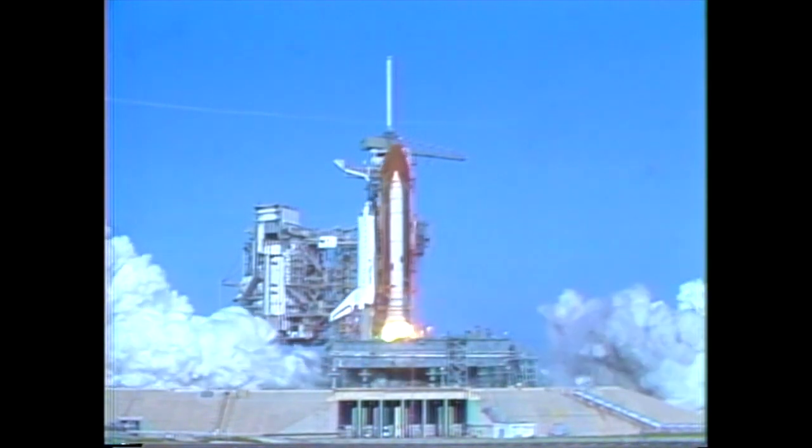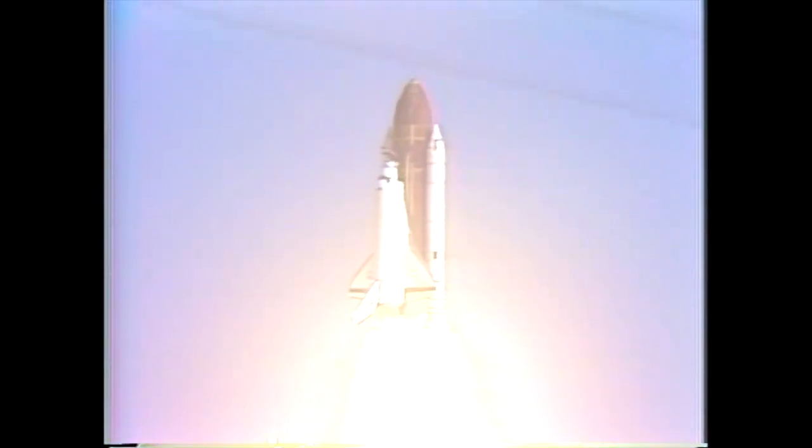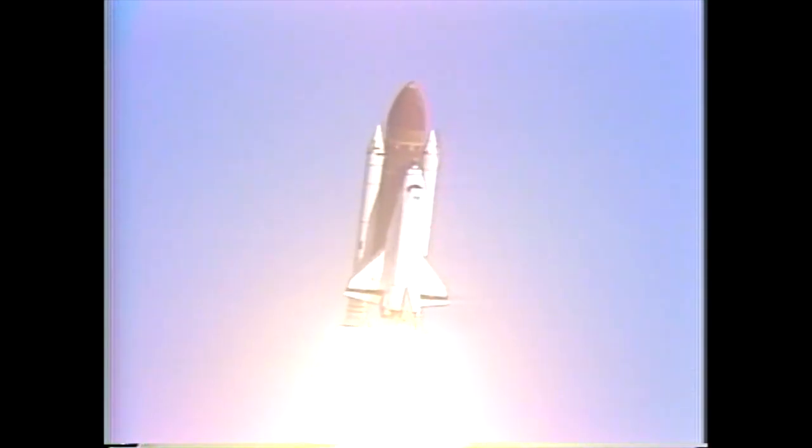We have SRB ignition and we have liftoff. Liftoff of mission 41D, the first flight of the orbiter Discovery, and the shuttle has cleared the tower. Mission control confirms roll maneuver.